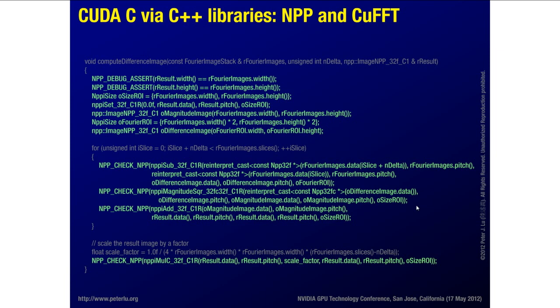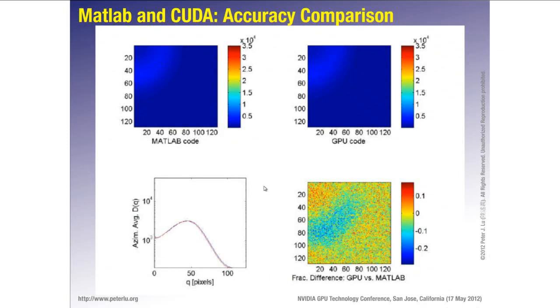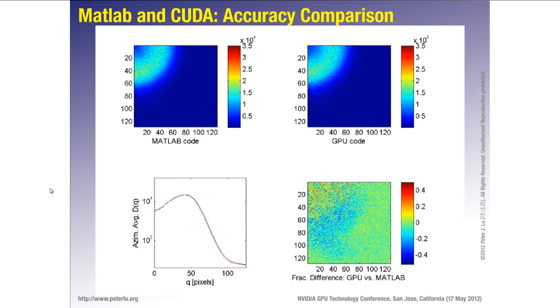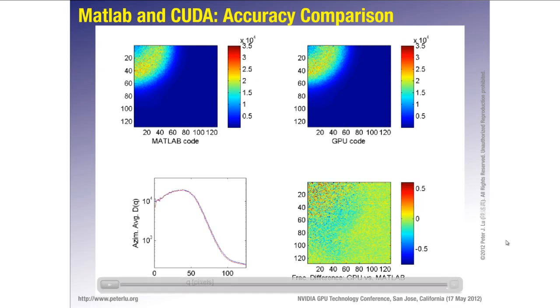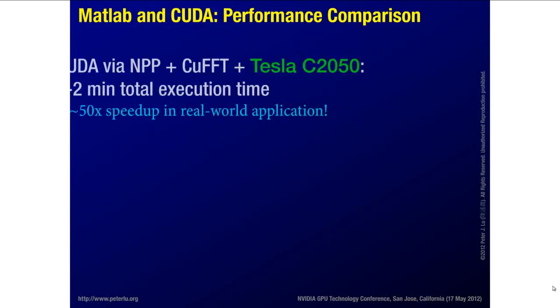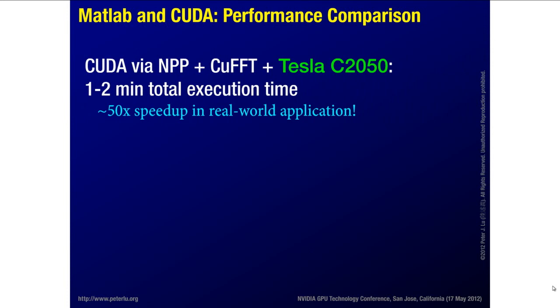As far as results go, we first implemented this slowly in MATLAB and then faster on the GPU. The MATLAB implementation is probably double precision, the GPU code is single precision, but it doesn't really matter — when you do the averaging the two results are identical. We pass the quantitative check. When looking at performance, running this CUDA code on the Tesla C2050 for a typical sequence of a couple thousand images takes a minute or two of total execution time, whereas the MATLAB case would take several hours — a speedup of about 50 times.